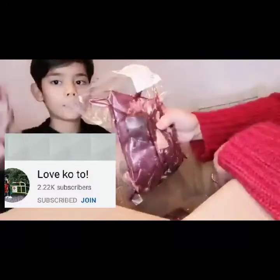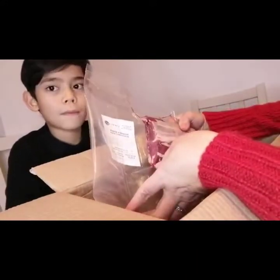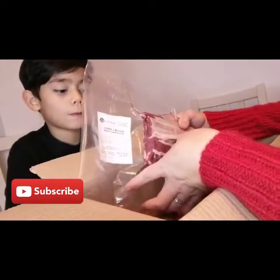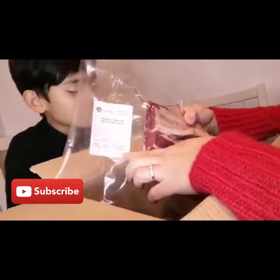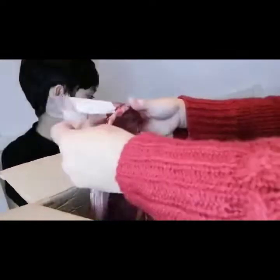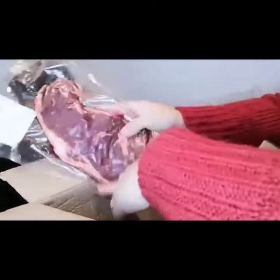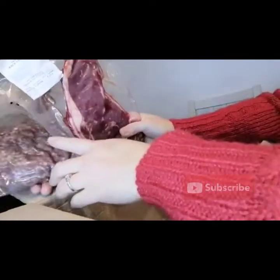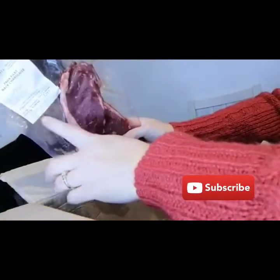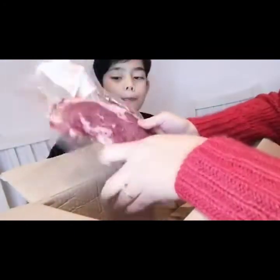The weight is 0.624 kilograms. This one is another boeuf charolais — it costs 10 euros and 25 cents. And here there's another one: it's a full fillet — you can do this as a steak. The weight is 0.292 kilograms, at 26 euros per kilo, and the price is 7 euros 59 cents.